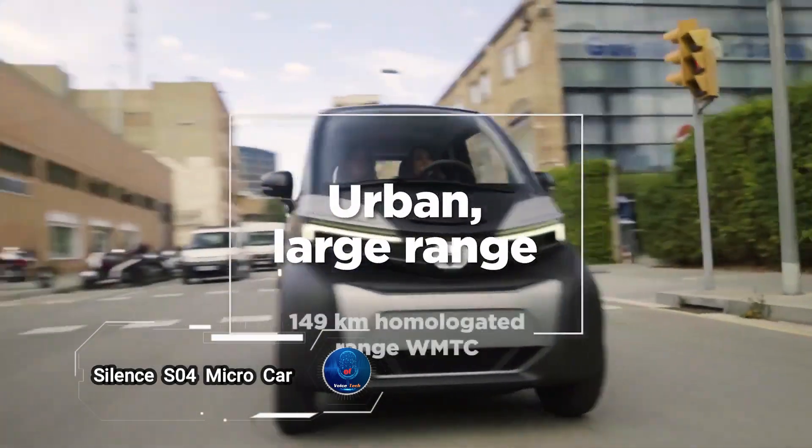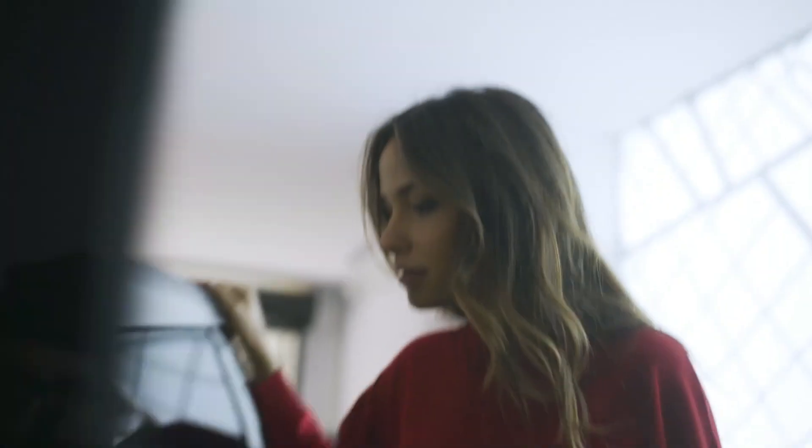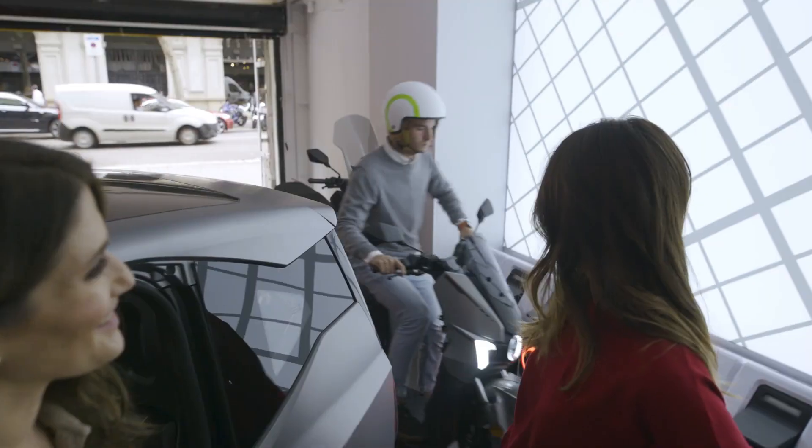Silence S04: a micro car designed for city driving. This innovative car packs a punch with its compact size and impressive features. With two seats and a spacious trunk, it's perfect for navigating bustling city streets.